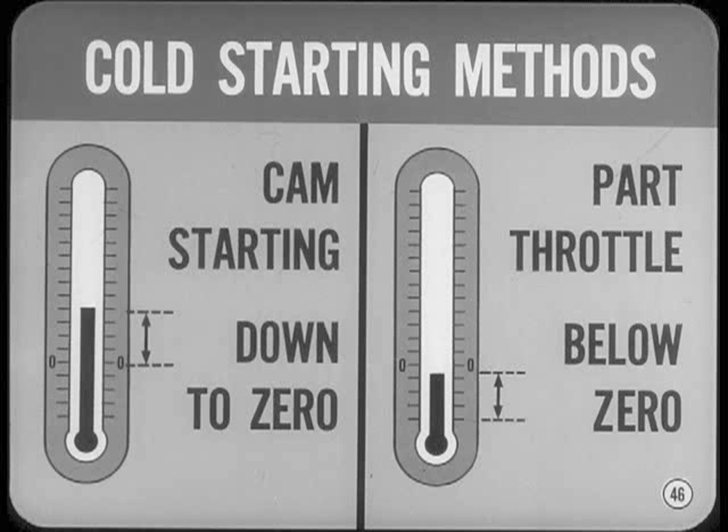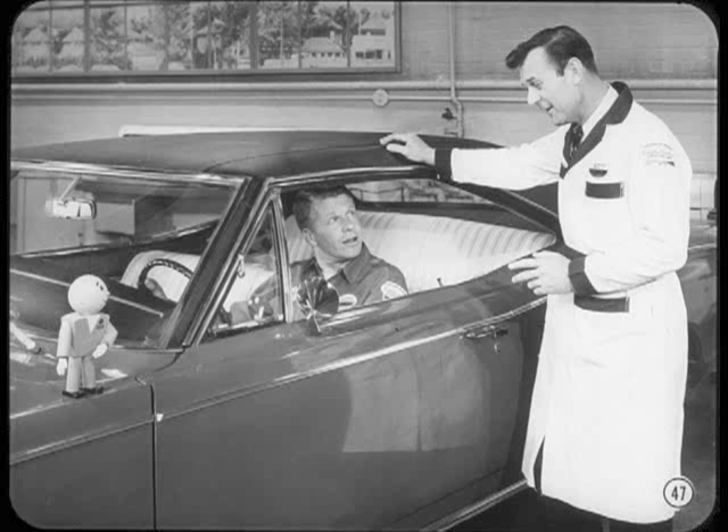Cam starting is the best and quickest method down to zero degrees. But you'll get better starts on part throttle when the thermometer stays below zero, because cranking's slower and more power is needed to overcome engine stiffness. Here, you press the pedal down once all the way as in cam starting, but then you let the pedal up partway and hold it there while the engine's being cranked. After the engine starts, you release the pedal and let the fast idle cam do its job.